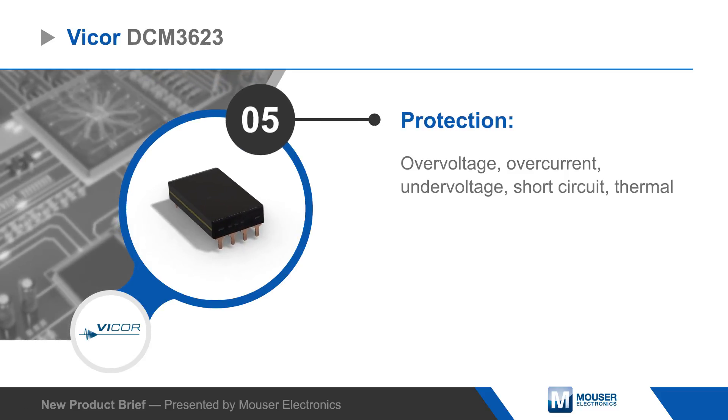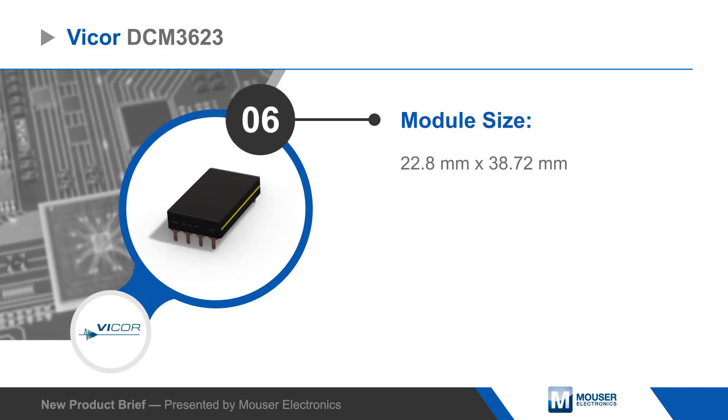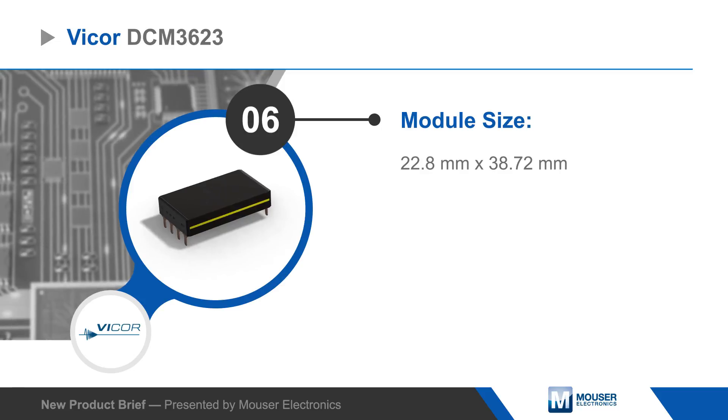A full set of protections, regulation as tight as plus or minus 1%, and support for parallel operation, all in a module that measures 22.8 by 38.72 millimeters.